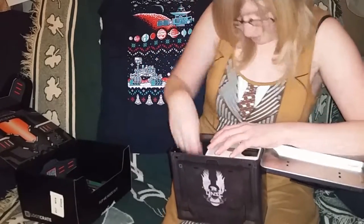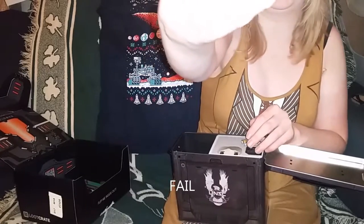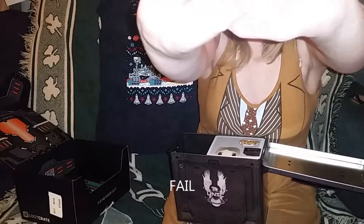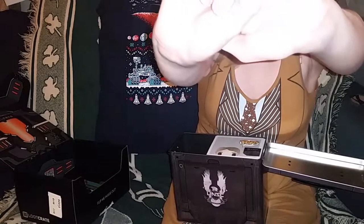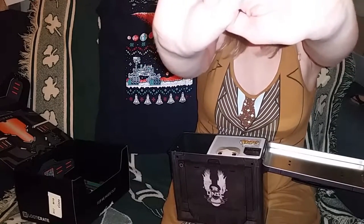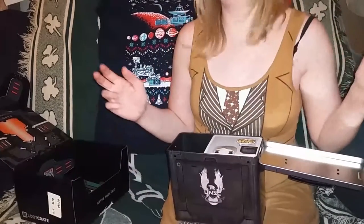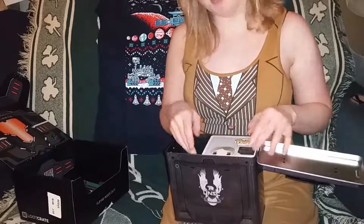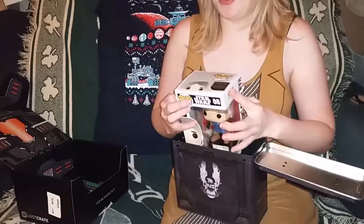Alright, next we have Ashen's favorite part of the loot crate boxes — the Loot Crate Galaxy December 2015 pin. I'm hoping using the actual camera on my phone instead of the front camera and using a flash makes a difference in my videos. I've never really used it before, but you guys want better quality so I'm trying to use the back camera.